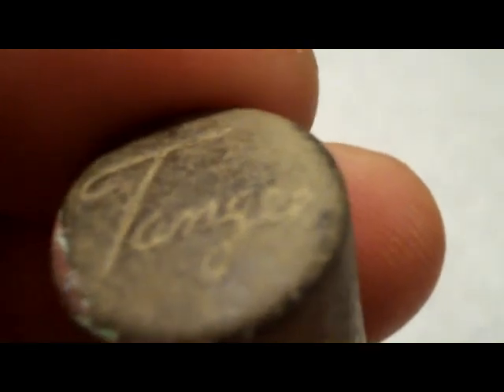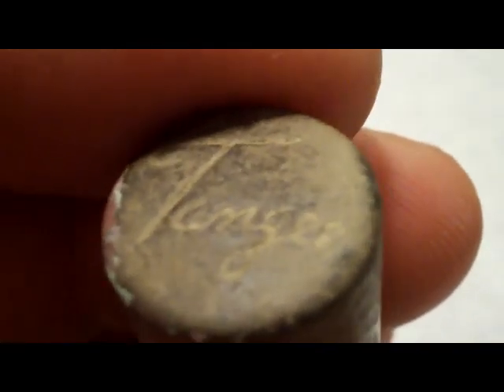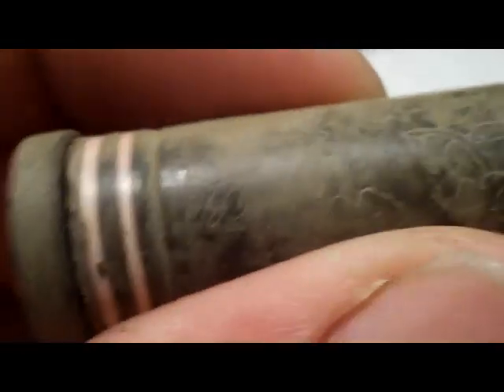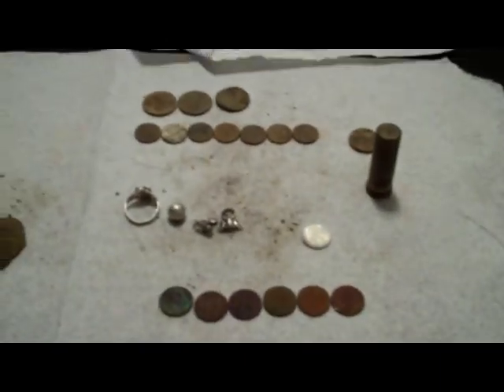I almost forgot — I got this lipstick container too. I looked it up. I don't know — it's called 10J, or 10G. You can see the designs all over it, it's pretty neat. Down on the bottom it says 'Luff Tangerine' and then 'Red Red, Made in Canada.' I haven't been able to get it open; I don't want to mess it up. I just wanted to add that in for my March 11th finds. Alright, thanks for watching.